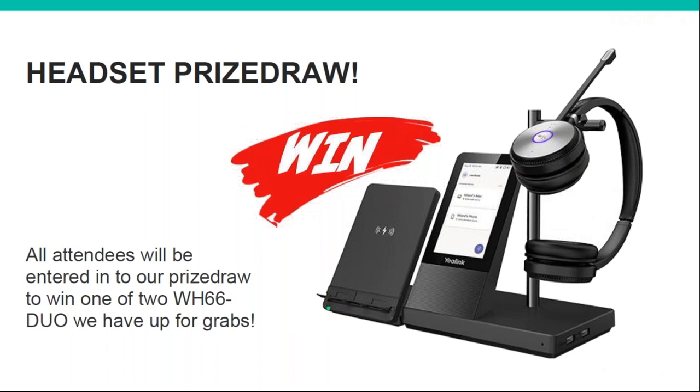Just to remind you, we do have a couple of Yealink's newest wireless headsets up for grabs. Anyone who attends today for the whole duration will be entered into a prize draw, and I'll be telling you more about these headsets later on as well.